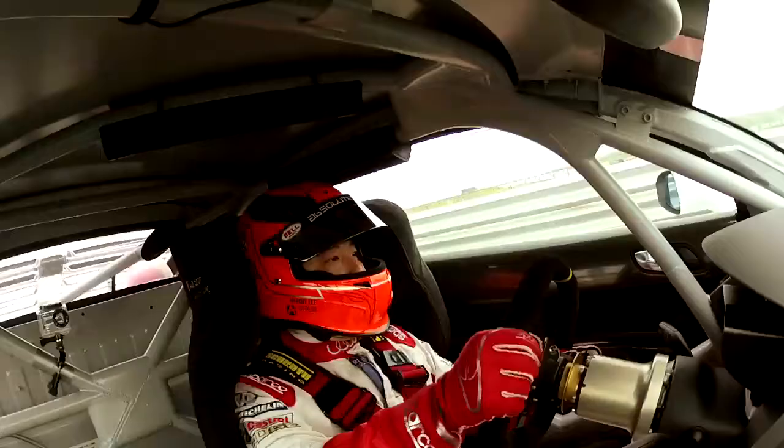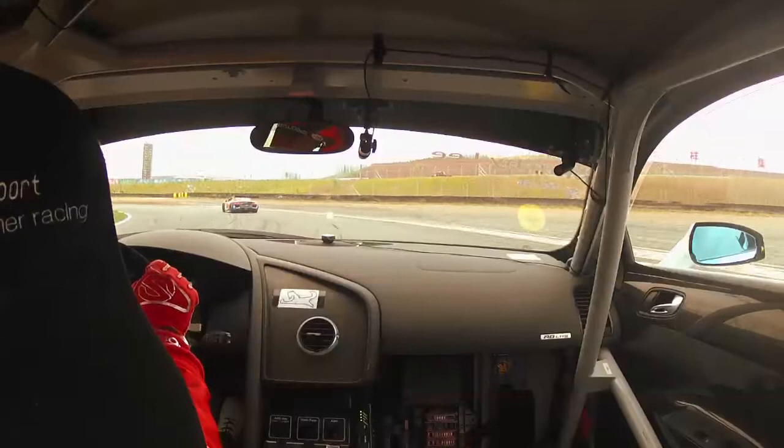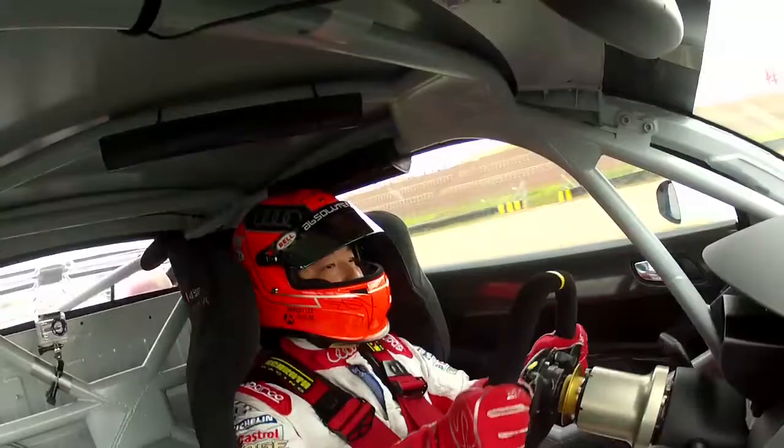And when we arrive at T4, which is another tricky corner because it's very, very deep, we have to go back into second again to take turn five and turn six. It's a very tricky corner because it's corner to corner and we always have to balance the car through there.